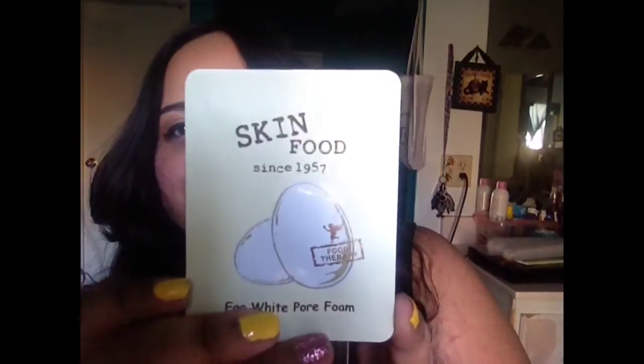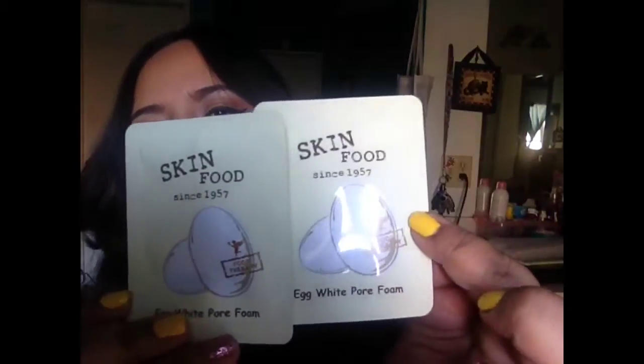The next items they threw in are these little packages of egg white pore foam from the brand Skin Food. I'm really curious how their products work because all of their products are made from natural ingredients like foods — vegetables, fruits. They have toners made out of broccoli, tomato, eggs. So this is what it looks like and I got two of them. I'm curious to see how they smell — hopefully it doesn't smell like hard-boiled eggs because that stuff stinks.